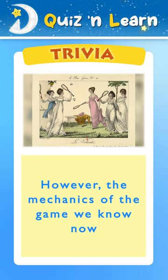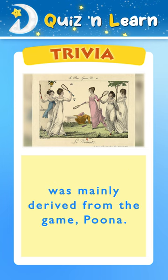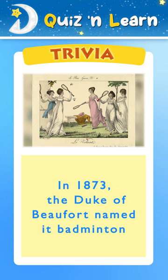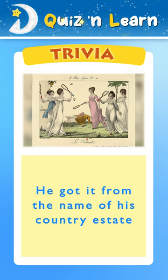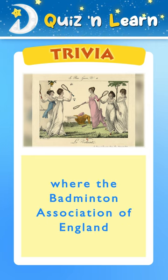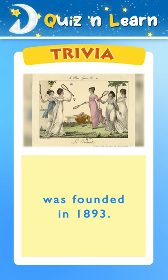However, the mechanics of the game we know now was mainly derived from the game Puna. In 1873, the Duke of Beaufort named it badminton after it got famous in England. He got it from the name of his country estate where the Badminton Association of England was founded in 1893.